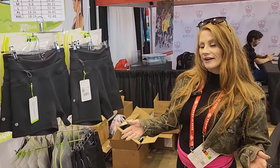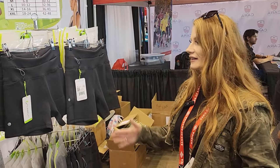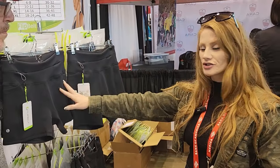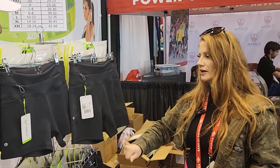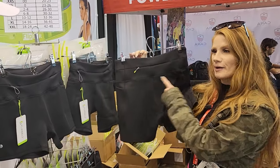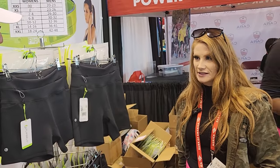All of our apparel has our belt built into the waistband, which is incredibly convenient. You're also going to have storage on the side pockets here. Our compression shorts are going to be three inches and five inch, so we have options in length. We also have leggings and crop capris as well, and you're going to have that belt built in, plus a zipper pocket in the back.